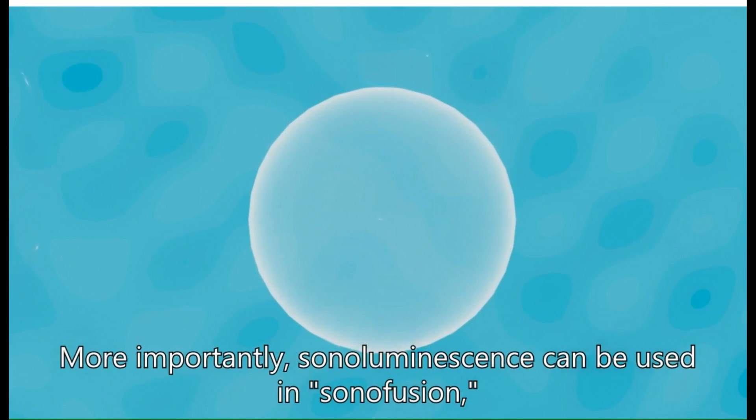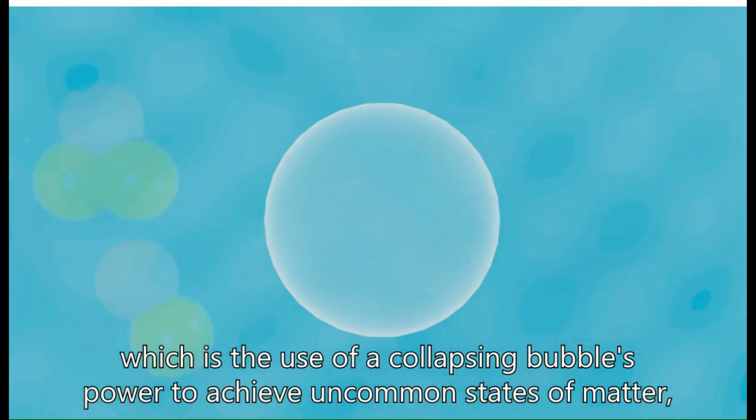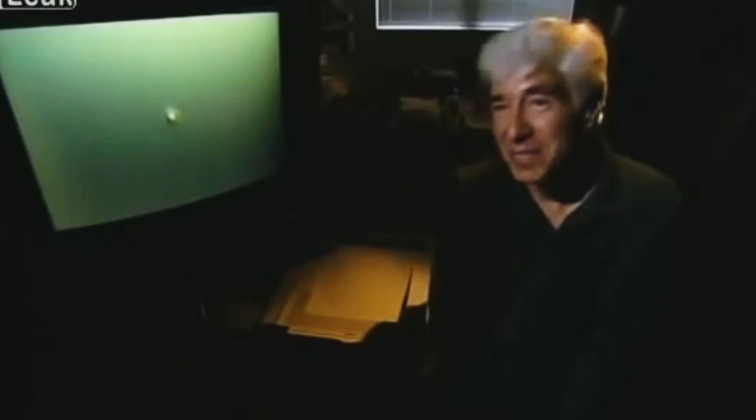More importantly, sonoluminescence can be used in sonofusion, which is the use of a collapsing bubble's power to achieve uncommon states of matter — or simply put, nuclear fusion in sonoluminescing bubbles. The first time I saw sonoluminescence was in a darkened room. I was transfixed looking at this spherical flask of fluid. And in the center you'd see a glowing blue-purple light, which could be seen with the unaided eye. It looked like a star in the heavens.